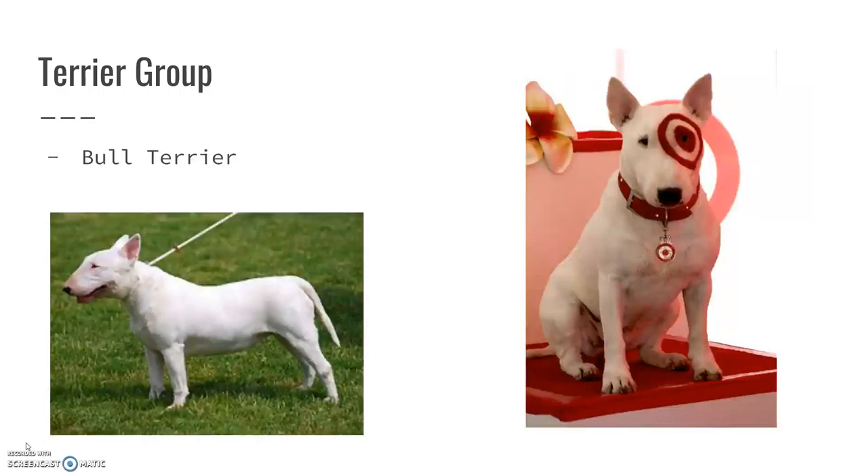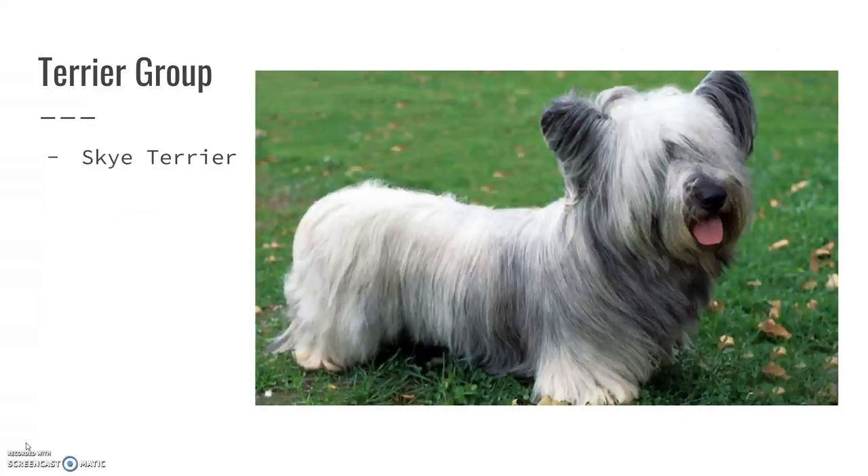The bull terrier — you might recognize this one as the Target mascot. They actually do have a Roman nose, so they have a kind of rounded front part to their head. They look really intimidating, but they're actually not — they're very sweet dogs.